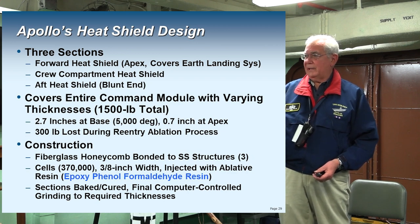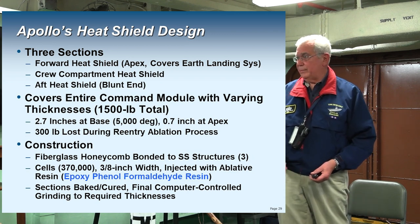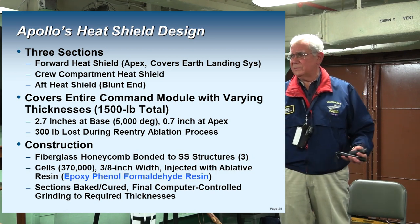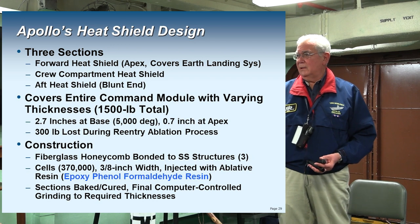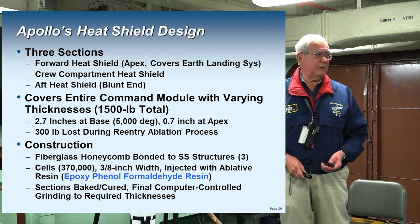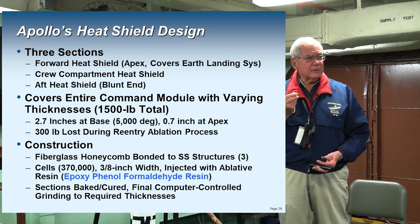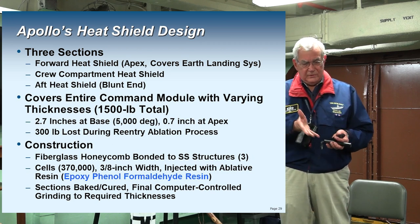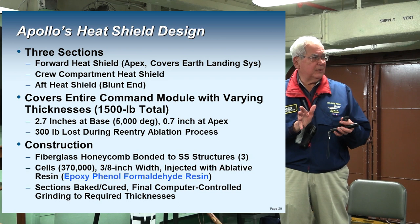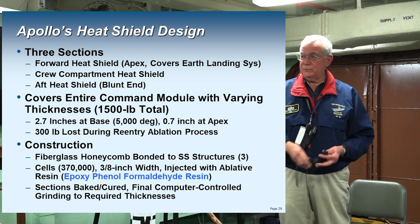The heat shield comes in three sections: the forward apex heat shield covering the earth landing system, the crew compartment section, and the blunt end taking the brunt of the 5,000-degree temperatures. The thickness of the shield at the base is 2.7 inches, getting thinner up to about 0.7 inches at the apex. You're going to lose about 300 pounds of the 1,500-pound shield going through reentry because of the ablation process — it gets hot, chars, gives off gas, creating a protective layer next to the heat shield until you get through reentry.